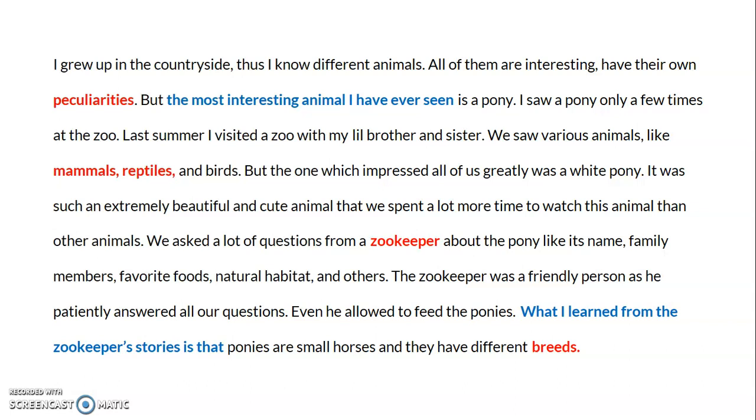The one which impressed all of us greatly was a white pony. It was such an extremely beautiful and cute animal that we spent a lot more time near this animal than others. We asked a lot of questions from a zookeeper about the pony — like its name, family members, favorite foods, natural habitat, and more. The zookeeper was a friendly person and patiently answered all of our questions.